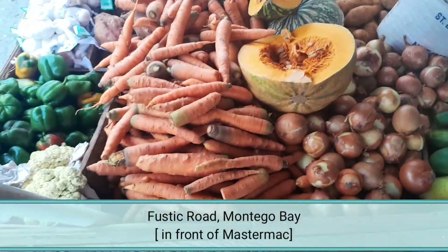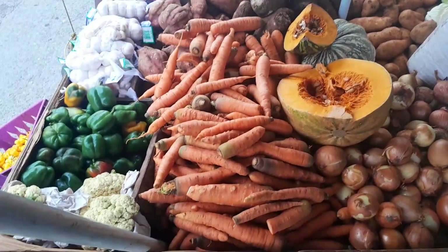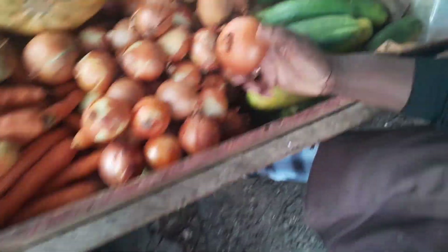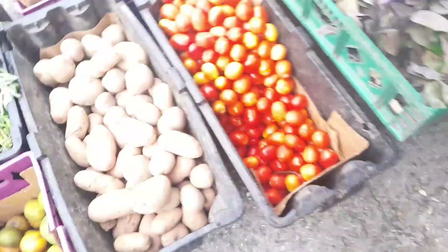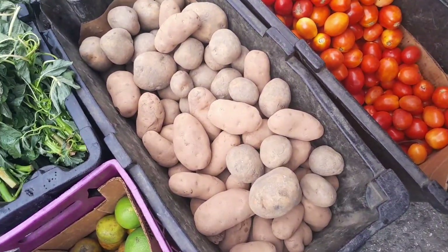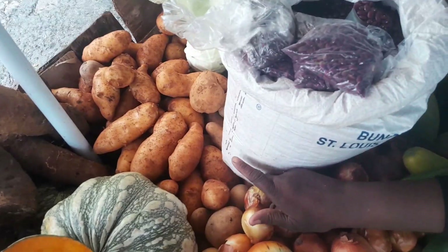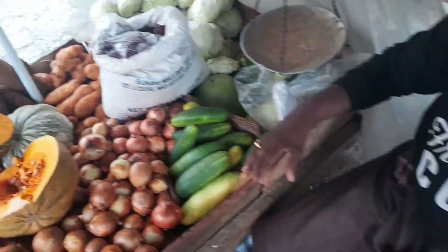I'm just curious — you said you sell things like carrots. These are local, right? Everything here is local except for the garlic and foreign onion. So this is how the foreign one looks — it's actually not as good in quality as the local. The price of the local is always a little bit more than the foreign one.